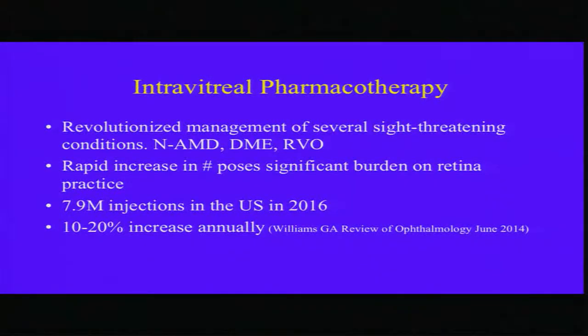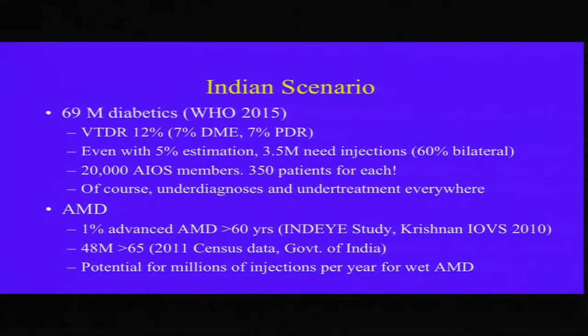We all know that anti-VEGF treatment has revolutionized treatment of many conditions, but this is the single most burden on today's retina practice. In 2016, approximately 8 million injections were given, with about 10 to 20 percent projected growth every year. The Indian scenario is not much different — there are about 69 million diabetics, and if you take 5 percent, which is at the low end of DME estimation, 3.5 million patients will need injections. Assuming there are 20,000 VITREORETINAL Society members and each one of them gives injections, each one will have 350 patients, most needing injections every four to six weeks. We can have the same calculations for AMD.